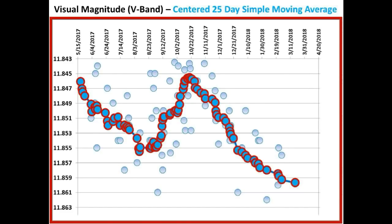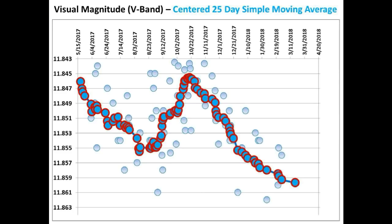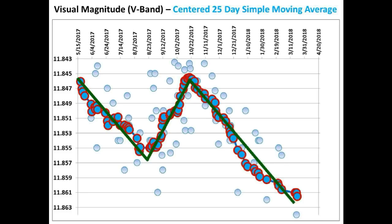This is the light curve we showed in our last update. This is the measurement taken on March 20th, and this is the measurement taken today, March 21st. And this is the best fit curve of this portion of the light curve.